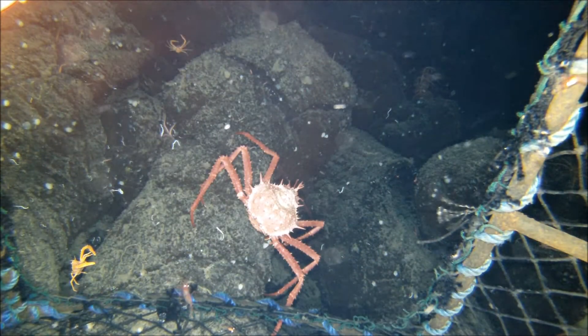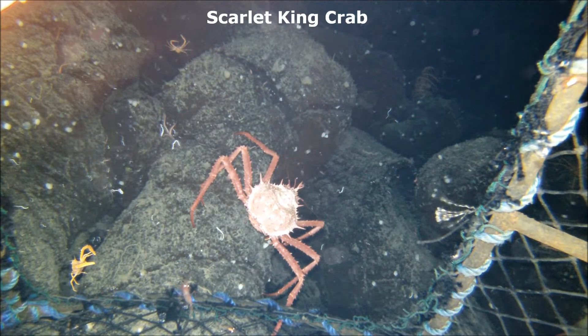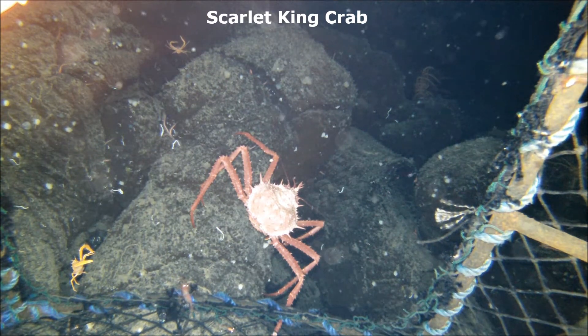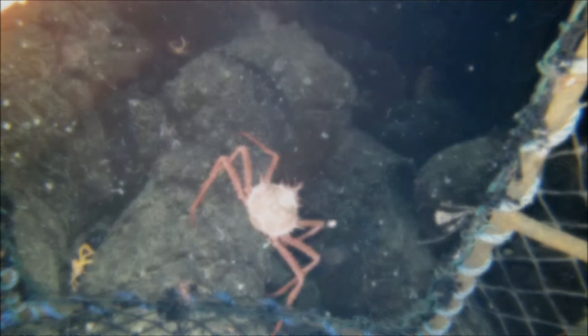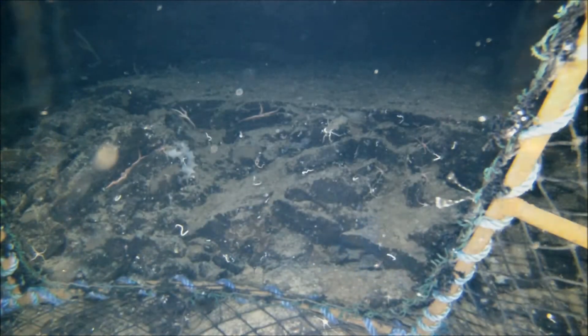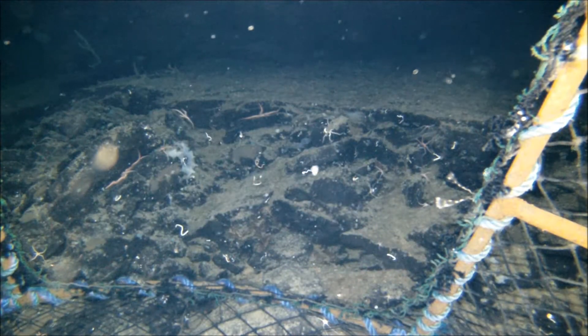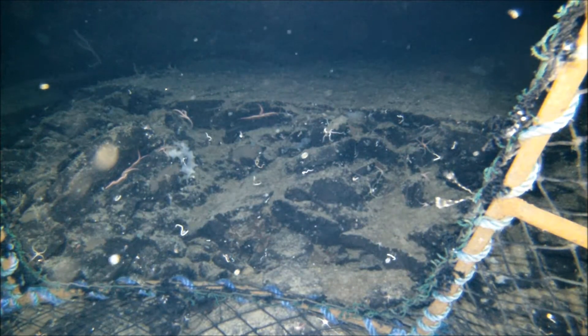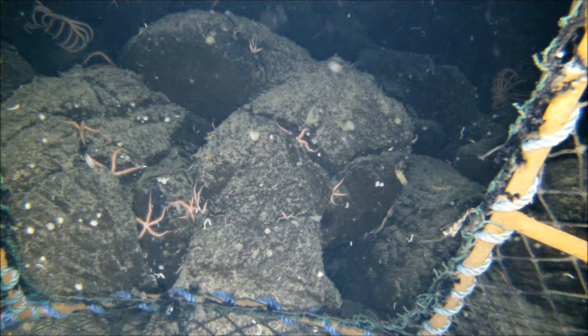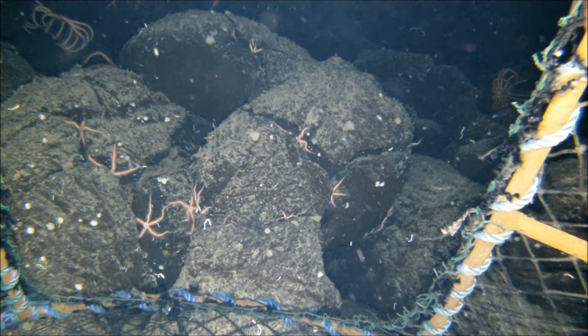Having individual traps with cameras provides the potential for high quality habitat and species data over a huge spatial area. Camera equipped traps allow mapping of habitat types such as this muddy bottom with shrimp and brittle stars, these rocky volcanic outcroppings dusted with mud and supporting brittle stars, shrimp and sponges, or this complex bedrock habitat with brittle stars and feather stars living on it.